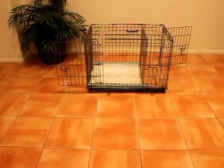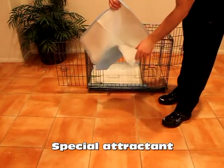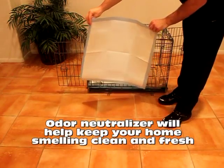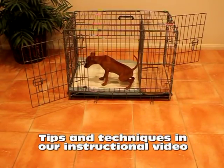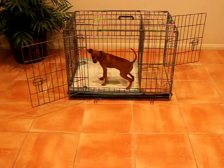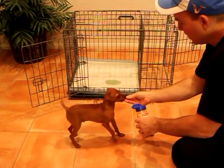Also, our custom-fit potty pads have a special attractant that encourages your puppy to potty on them. They also have an odor neutralizer that will help keep your home smelling clean and fresh. In addition, we have several training tips and techniques in our instructional video that will help ensure that your puppy always goes potty in their bathroom. This is more than just a potty-training device — it's a one-of-a-kind potty-training system.